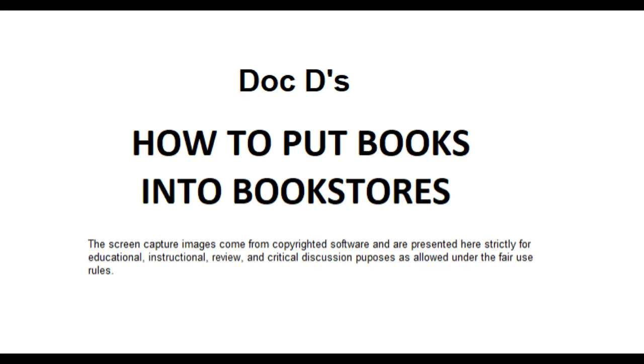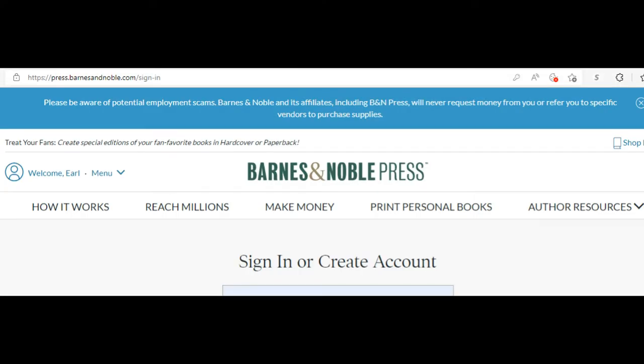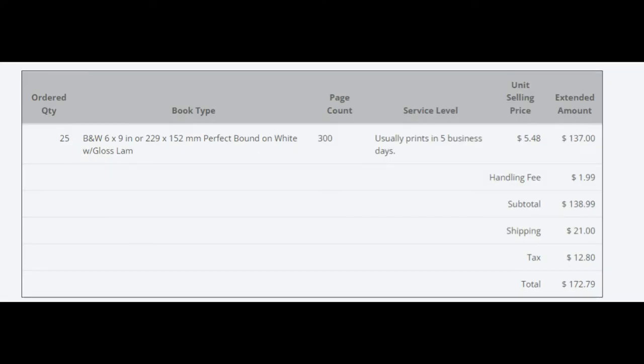Today we're talking about how to put your books into stores. A lot of you, when you ask about that, are talking about putting them on the shelves at Walmart, Barnes & Noble, or Costco. You're not going to get into Walmart, Costco, or Target. Barnes & Noble you might get into, and we're going to discuss that in the second part of this video. The first thing we have to look at is: are you doing this to make money, or just to reach customers?